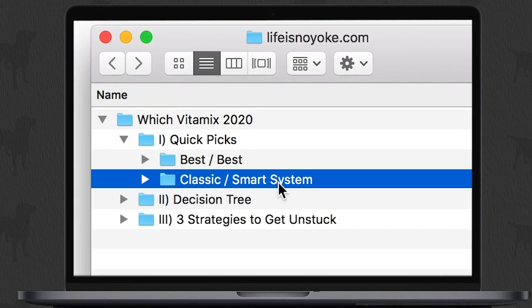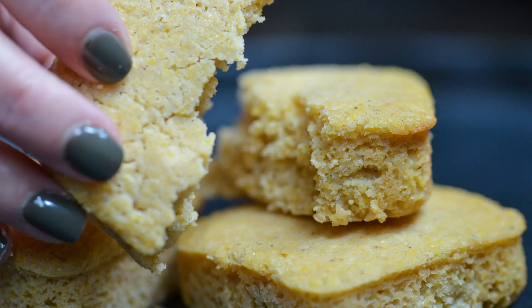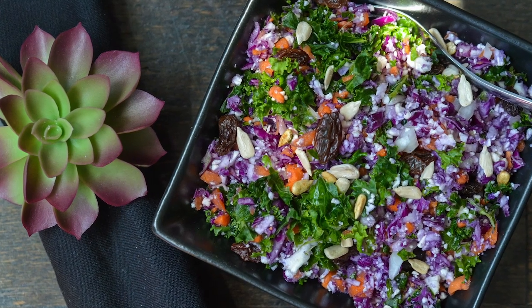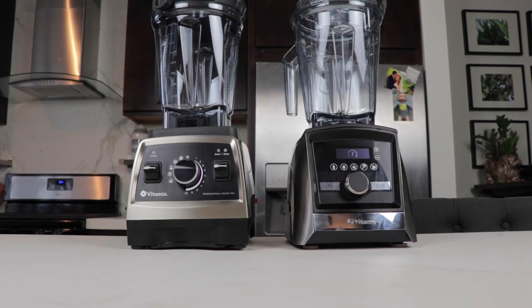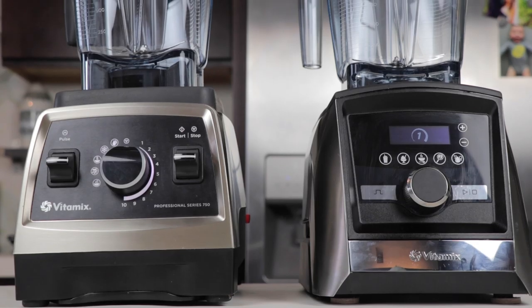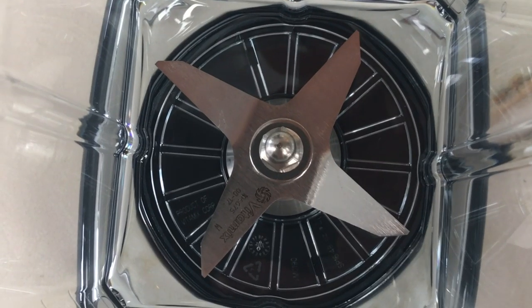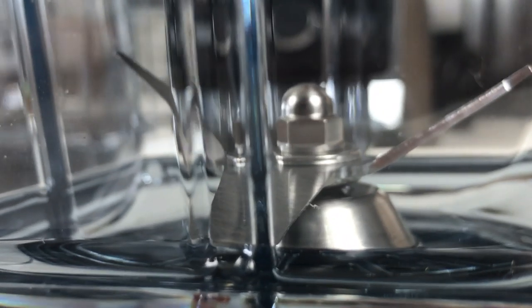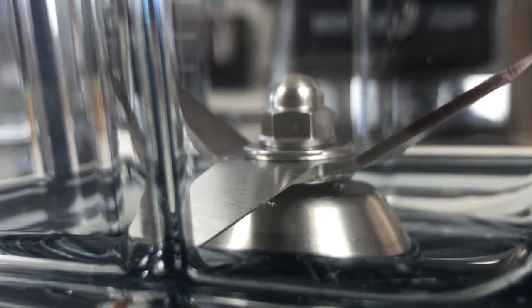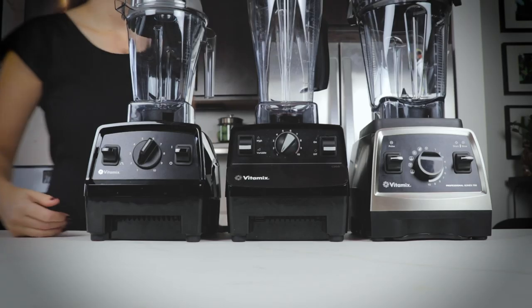You have a couple of choices: classic or smart system. Either way, a few things are true. One, they can all do all the things — smoothies, juices, nut butters, hot soups, ice cream, flour, batters, coarse chopping like a food processor. Both are built to last, come with generous multi-year warranties that generally expire before your machine is even middle-aged, and both are easy to use and clean. On full-size Vitamixes, the blades are fixed to the container — they're one piece — which is one of the reasons that makes the Vitamix so magical.